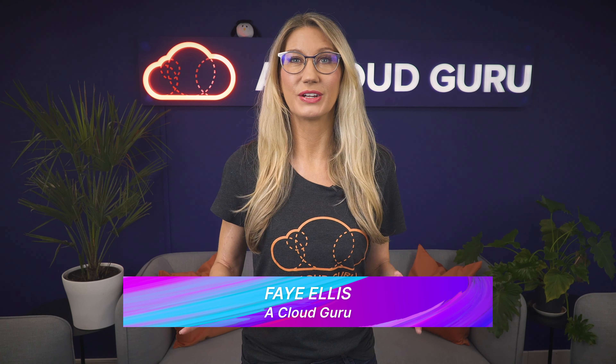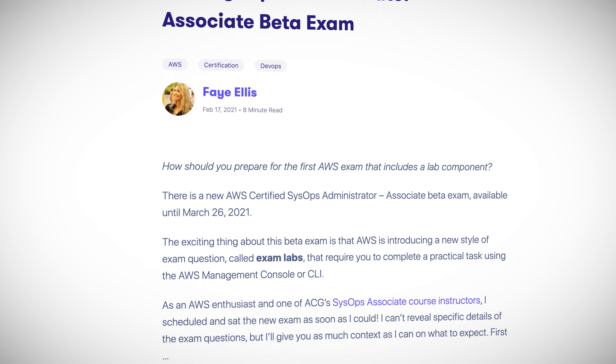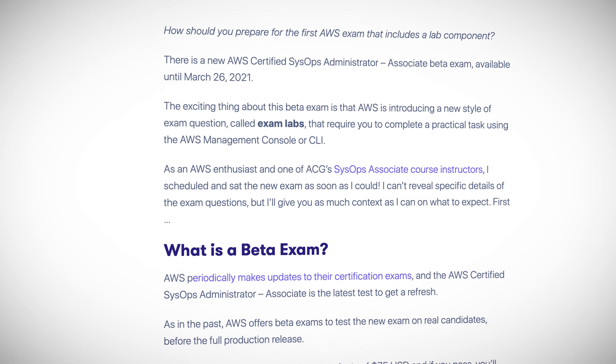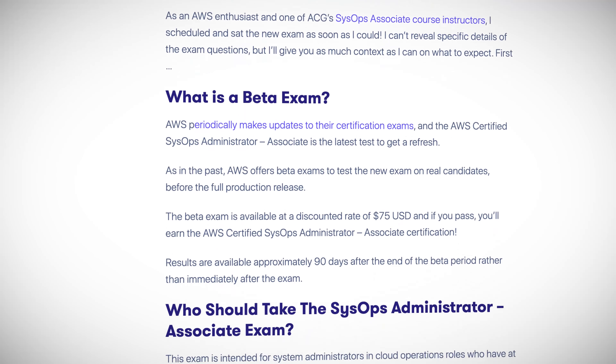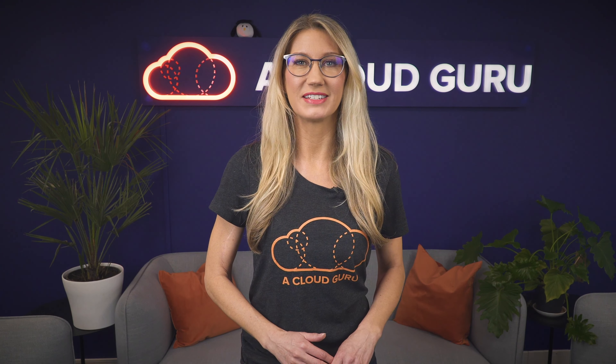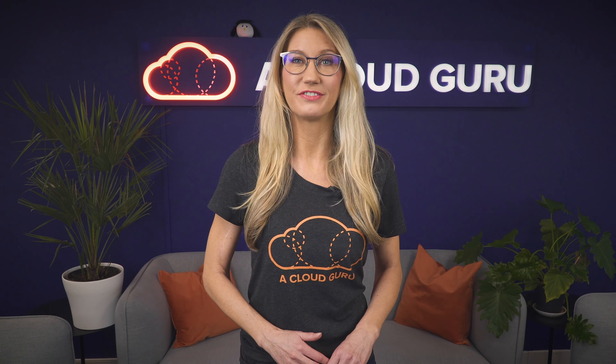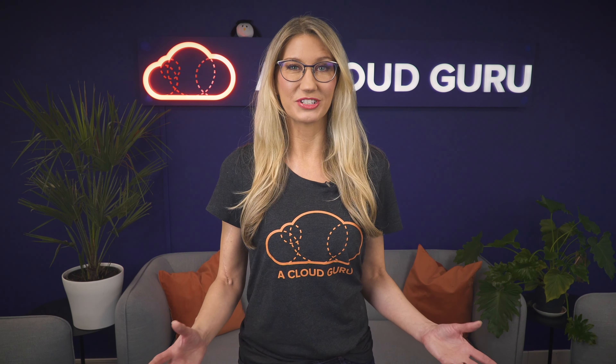Hello Cloud Gurus and welcome to AWS This Week. There are some very cool announcements this week, including the new AWS Certified SysOps Administrator Associate Beta exam, now available. Amazon RDS for MySQL and MariaDB now support replication filtering, and you can now access CloudHSM using a VPC endpoint. You're watching AWS This Week with me, Faye Ellis.